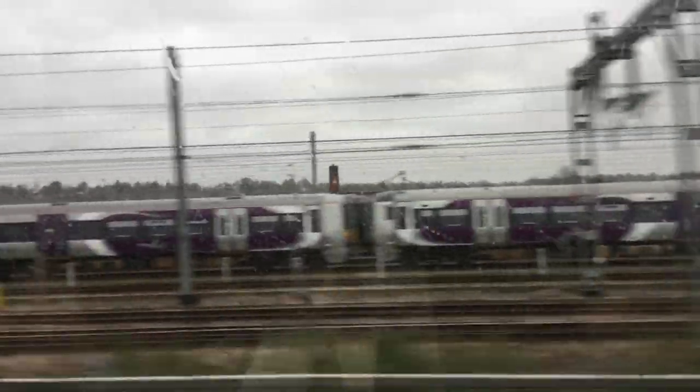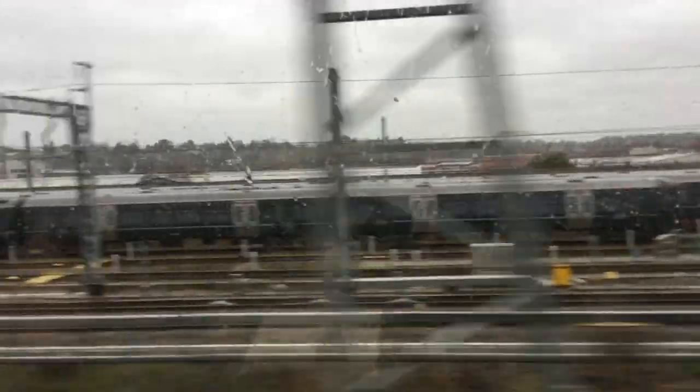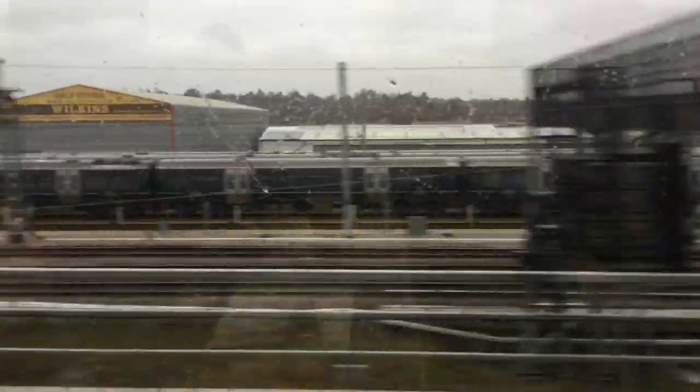All these parked up trains here means that we're passing Reading Train Care Depot. This depot is also home to the second UK overnight sleeper train called the Night Riviera. It runs from Paddington all the way down to Penzance on weekday nights, hauled by a Class 57 locomotive with Mark III coaches.